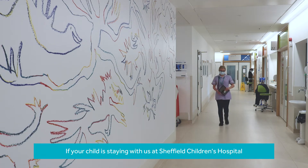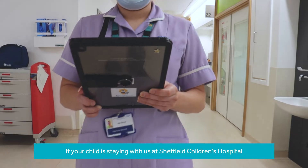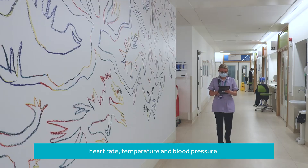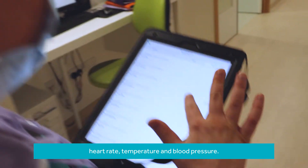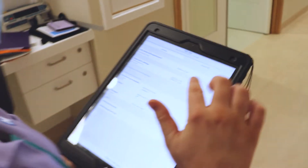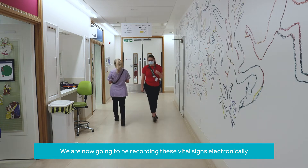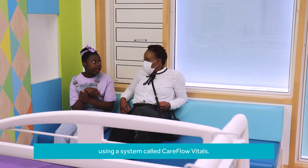If your child is staying with us at Sheffield Children's Hospital, we will regularly monitor their vital signs such as heart rate, temperature and blood pressure. We are now going to be recording these vital signs electronically using a system called Careflow Vitals.